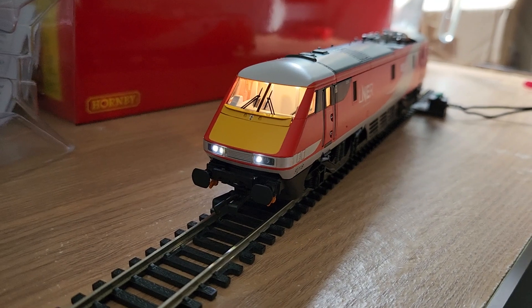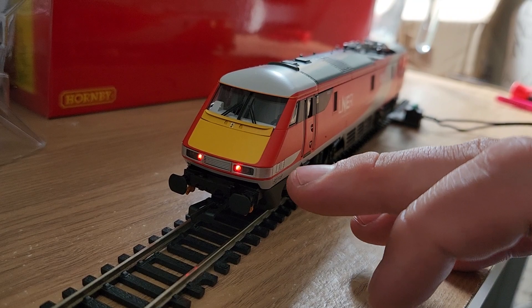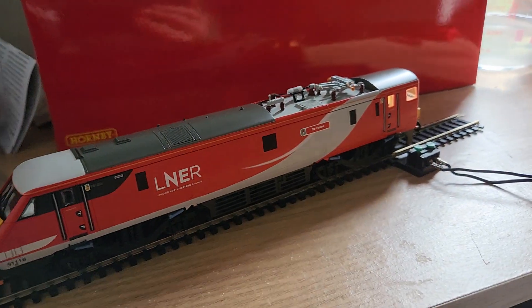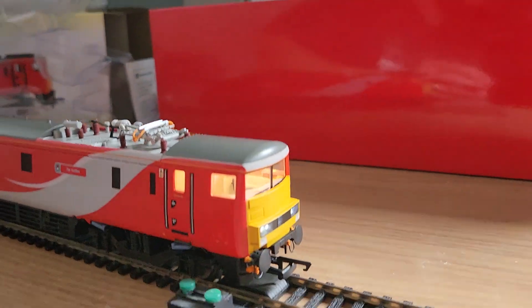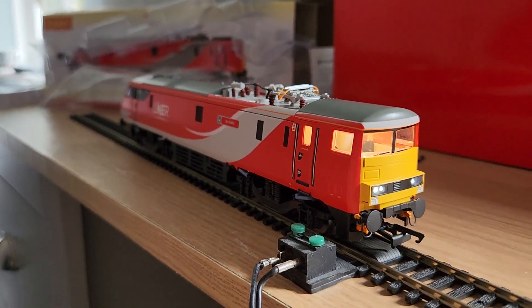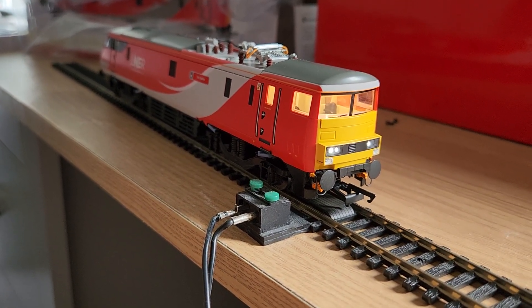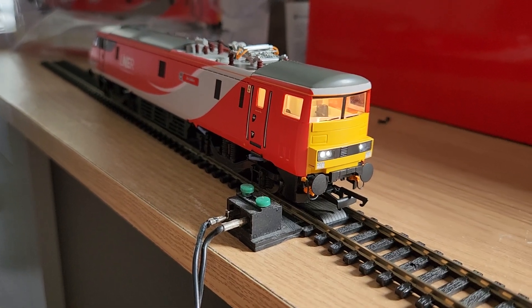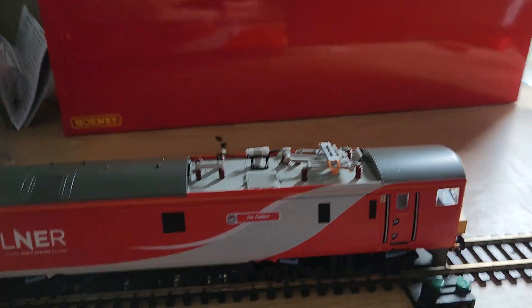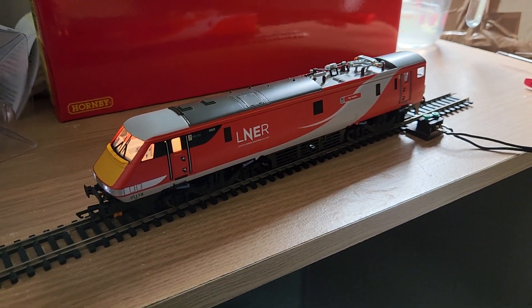We've got lovely directional lights. If we switch them the other way, the cab light goes out and you get these lovely tail lights on the front. Moving to the other end - this is just on our test track here - we've got the forward-facing lights on the 'angry looking end'. I do love the blunt end with the directional light in there, and obviously the cab is illuminated this end too.